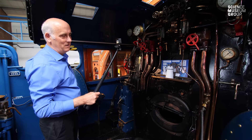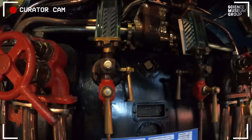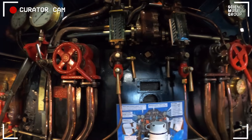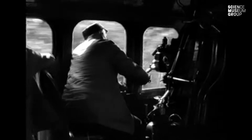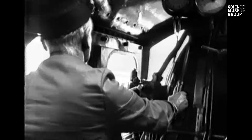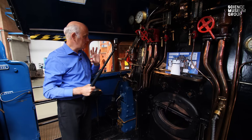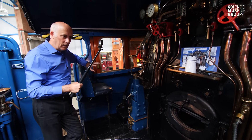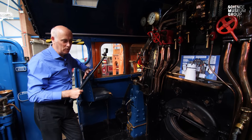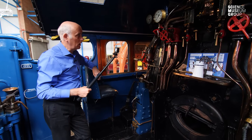What would it be like when it was running in normal service? You wouldn't want to touch any of these — they would burn you, they would be very, very hot. It would also be rattling and banging — that kind of banging, clattering, hissing, roaring sound at all times. It's a very different environment to the quite clinical environments of driver experiences today, and we're very privileged that people are still prepared to go out and drive these big machines at speed on the main line.